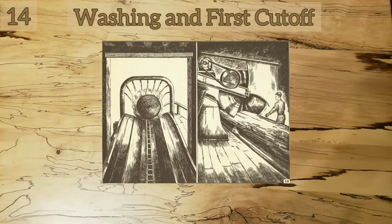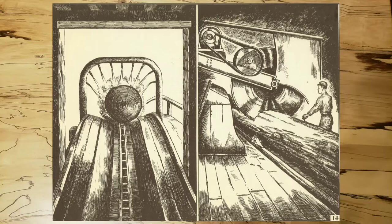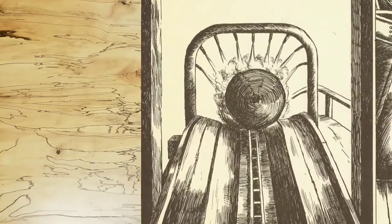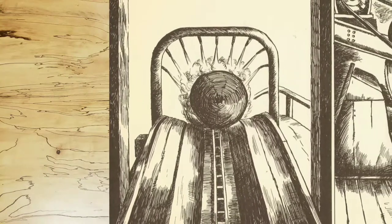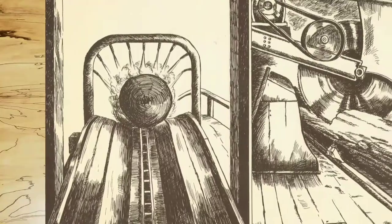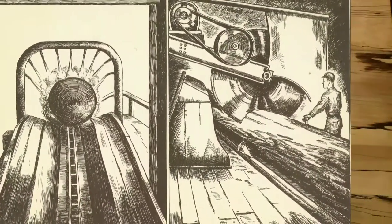As each piece of timber comes up the trough, it is subjected to a thorough washing with water under great pressure. This is to remove dirt, sand, gravel, and other foreign matter which might dull or break the saw. The breaking of the saw is very dangerous, inasmuch as the pieces are usually thrown with tremendous force.